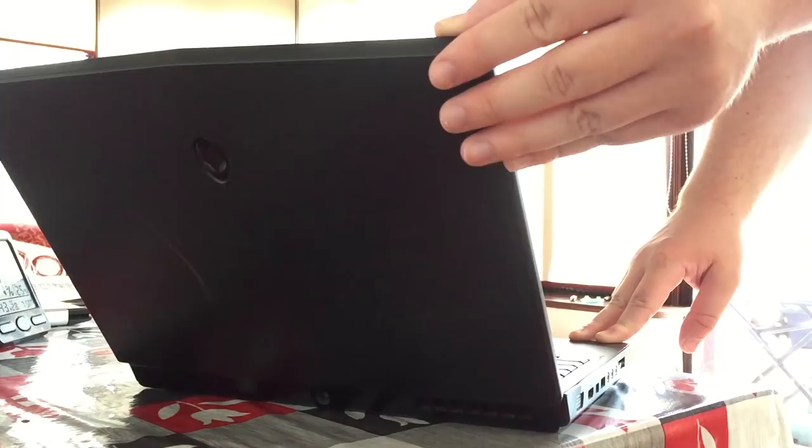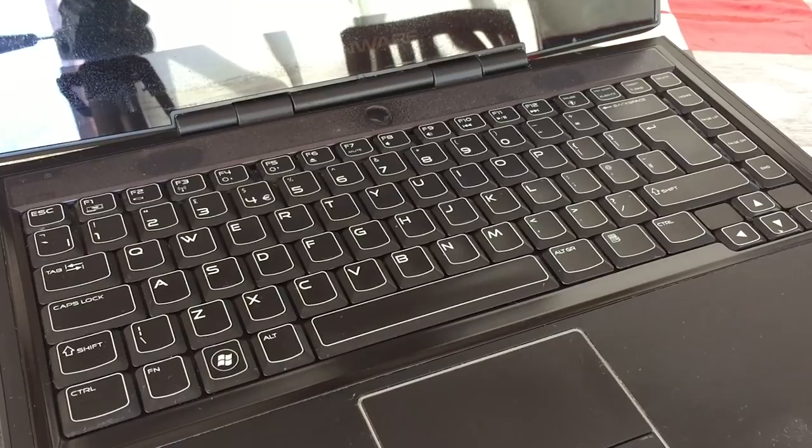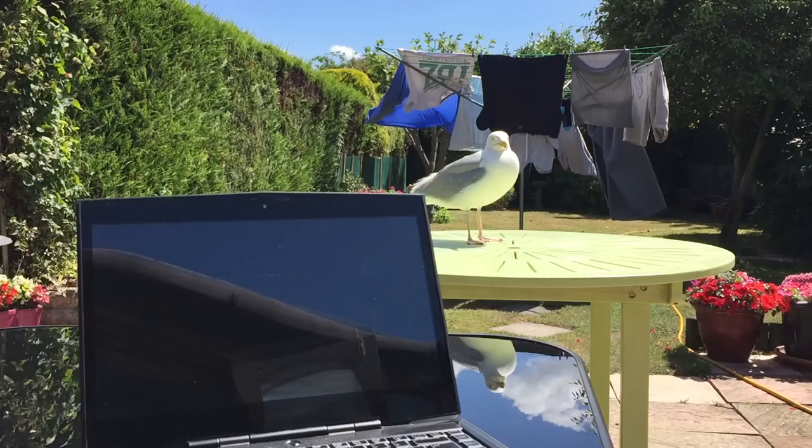Hello everyone and welcome to another video. As a kid I always wanted an Alienware. I was under the misconception that an expensive brand name computer was what you needed to play games. As an adult I've learnt this was untrue, yet the Alienware systems I was mesmerised by up until my late teens are now available at a fraction of their original price, and I just couldn't help myself.